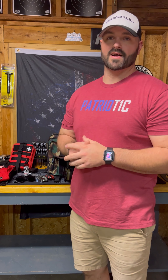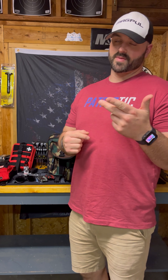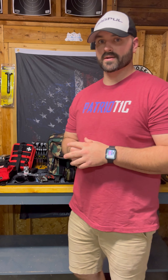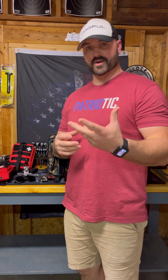Hey everybody, welcome back to your favorite gun channel on YouTube. I'm Matt, this is Mint State Firearms, and I hope everybody had a great weekend. We got another great video for you tonight. What we're going to be talking about is some of the essential things that I think you should have in your kit going to the range or in your range bag.